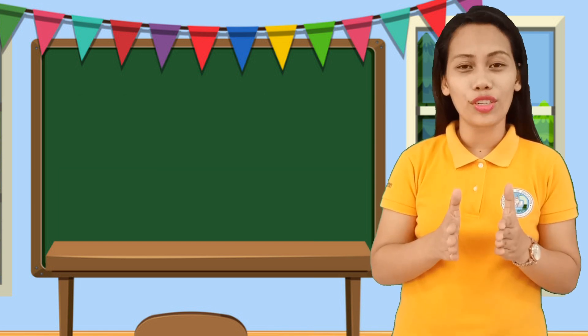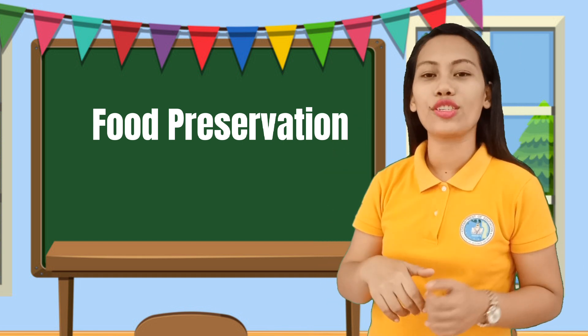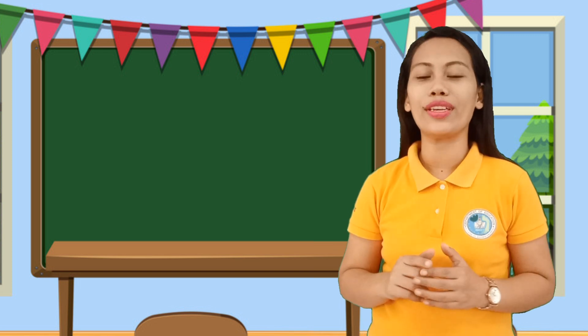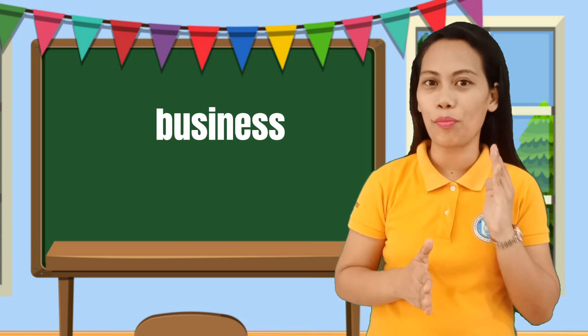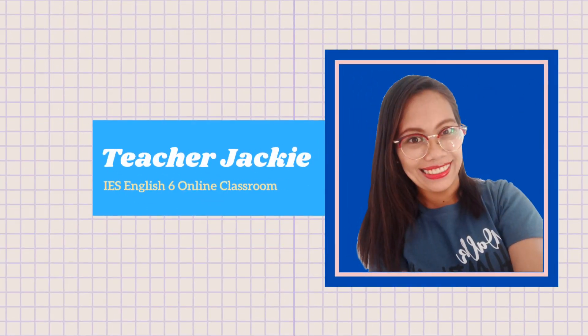Food preservation doesn't just stop at the grade 6 level, but it can also go as far as your junior high school life. And if you're going to make it your business, it could be part of your life. I hope that you learned something from me today. This is Teacher Jackie — bye-bye!